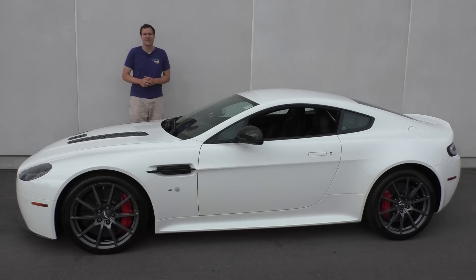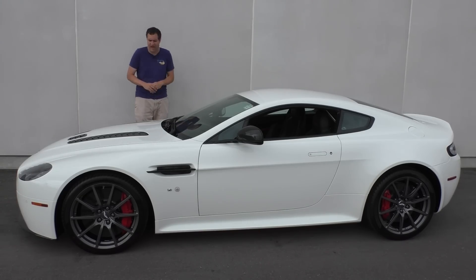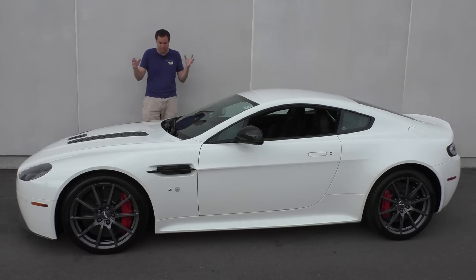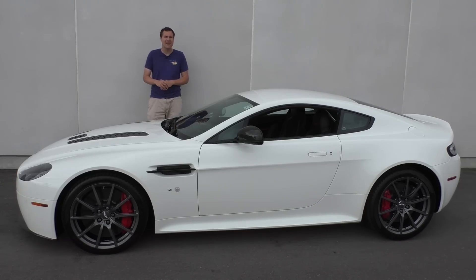This is a 2017 Aston Martin V12 Vantage S — the old style Vantage. The new Vantage is about to come out, but I figured I'd take a look at the old Vantage one more time because this is a special car. This is a V12-powered Aston Martin made in modern times with a manual transmission. It also costs $190,000.